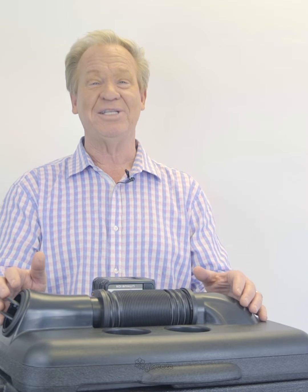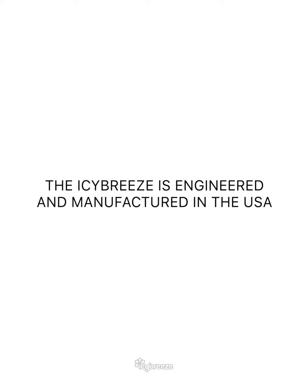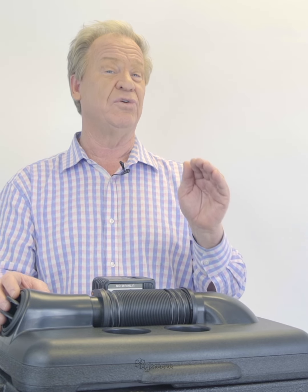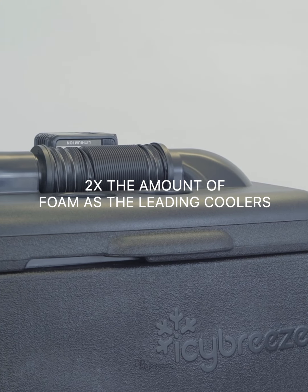This is not a DIY swamp cooler. This is the world's first true portable air conditioner. The Icy Breeze is engineered and manufactured in the USA — one of the best coolers you can buy because it has over twice the amount of foam as the leading coolers.